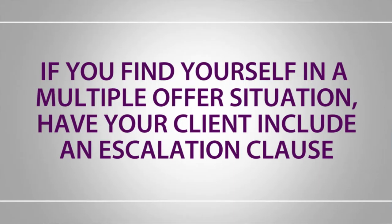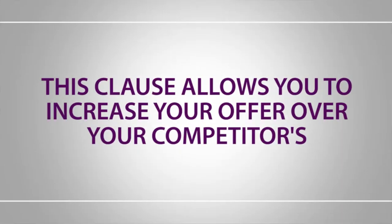An escalation clause gives your client a competitive edge in multiple offer situations. The form directs you to increase your client's offer by a certain increment up to a max amount to beat a competitor's offer. We will also set a max purchase price that will be specified on the form. Once your buyer wins the contract, the contract is modified and the escalation clause goes away.